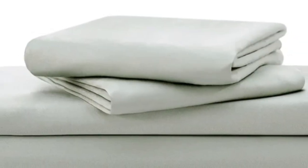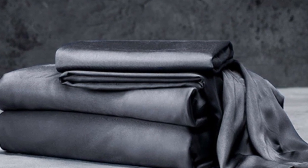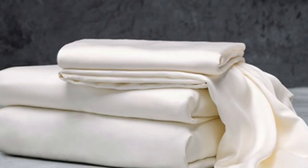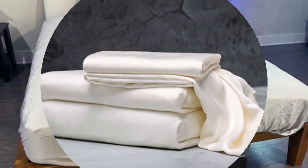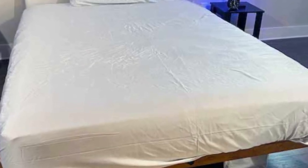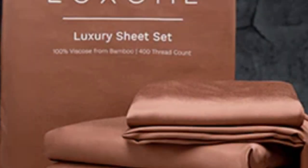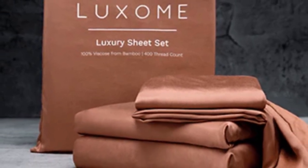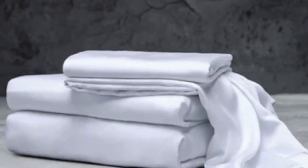With 17-inch deep pockets, these sheets should fit most mattresses, even with the inclusion of a mattress topper. What we love about the Luxome luxury sheets: bamboo fabric is known to be durable and long-lasting, and with good care, the Luxome luxury sheets should last you several years. In addition to white and gray, Luxome offers this set in nine solid colors. Bamboo viscose is lightweight, breathable, and moisture-wicking, so hot sleepers won't feel sweaty and stuffy. While Luxome occasionally discounts its sheets, the full price for a queen-size set is $160.